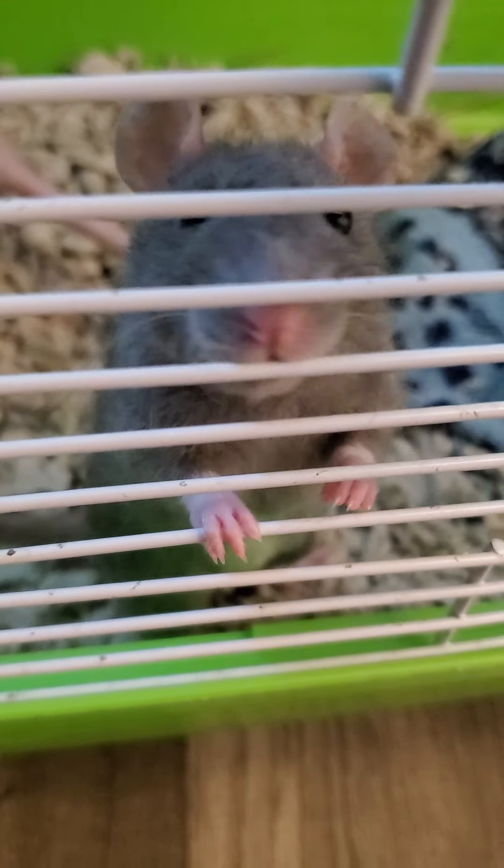Hey Cleo. They love attention, they love to come out, they love to play, they love to run around.